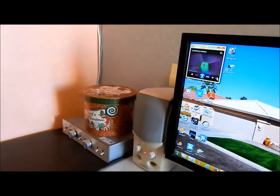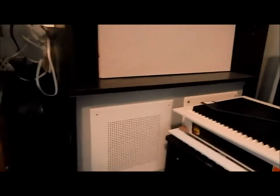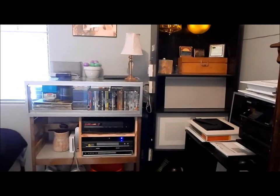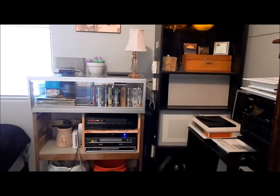Let me just turn this down just a smidge. We're waiting for that bell — it's going to be going off. Going off — three, two, one. There we go.